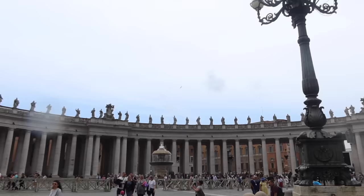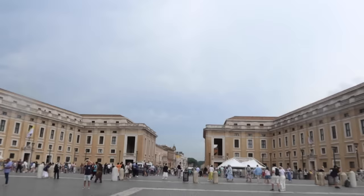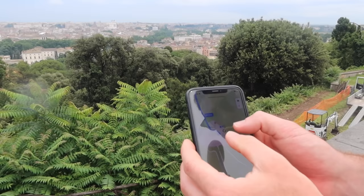We just walked over to Vatican City and we're checking it out — it's pretty crazy. Then we just hiked up to this viewpoint — I almost dropped my bag — not sure what it's called but the view is amazing.